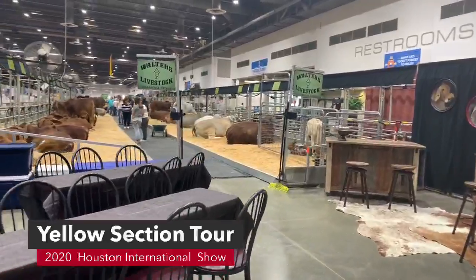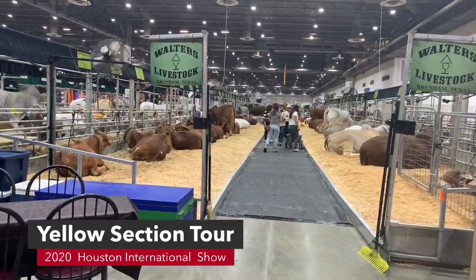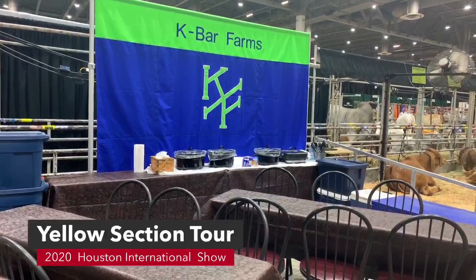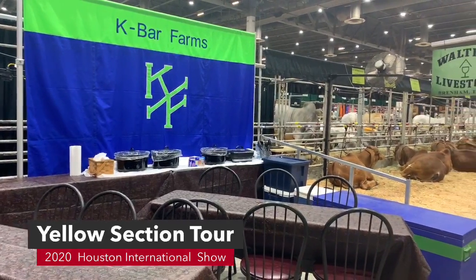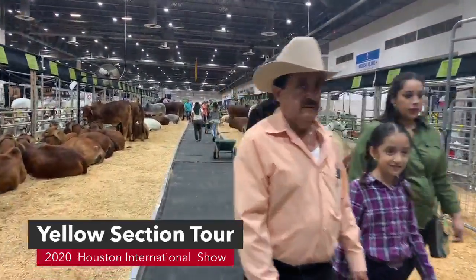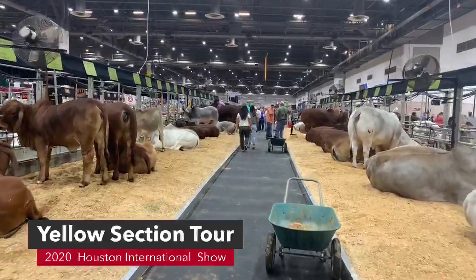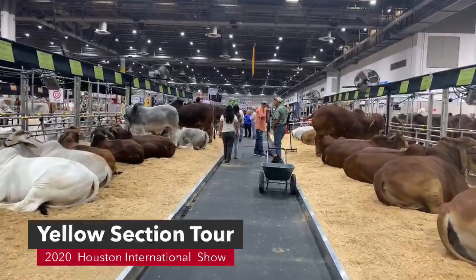This is Walters Livestock and K-Bar Farms. Not only do they have some great cattle, but K-Bar Farms — Carolyn Falgo — is an amazing cook. Come see her and I bet she will feed you some great Louisiana food. Walters Livestock is on both sides of the aisle way and they have a lot of cattle. They have had Show Cow of the Year two times, and then the daughter was also a Show Cow of the Year.